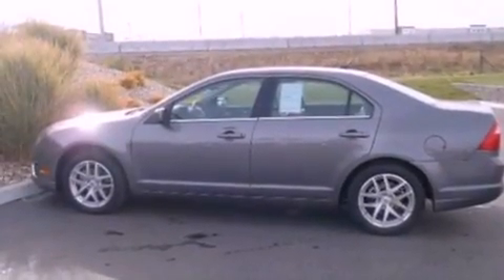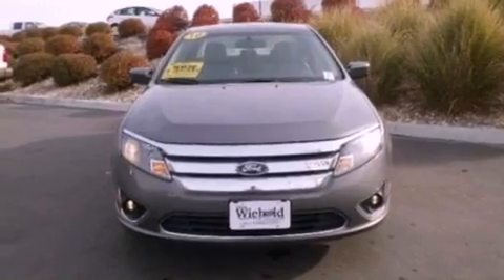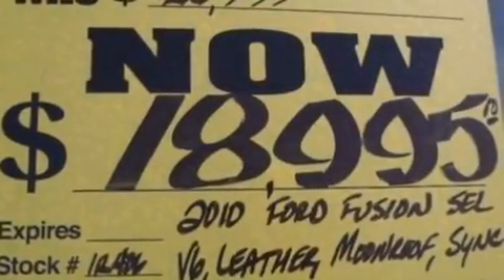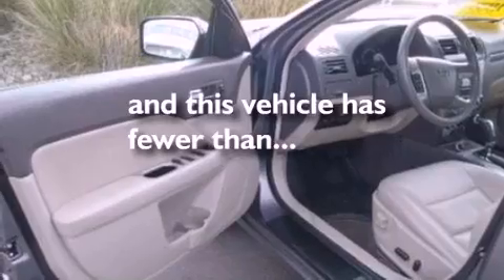Air conditioning, cruise control, heated side-view mirrors, a six-speaker audio system, leather seats, performance tires, an illuminated driver-side vanity mirror, dusk-sensing headlights, a keyless entry system — and this vehicle has less than 25,000 miles.